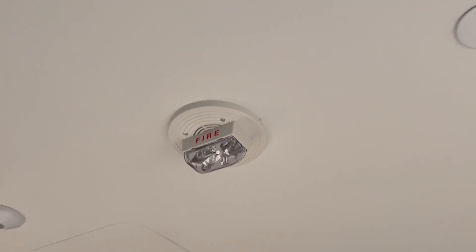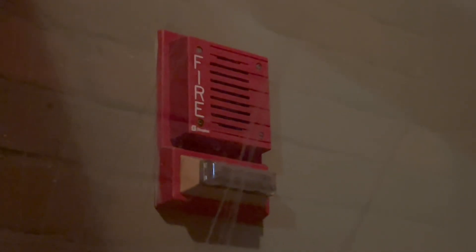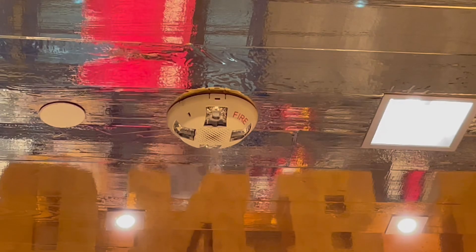Voice evacuation systems are more expensive than standard horn strobes, but they're also very adaptable. Horn strobes can only do one thing, while voice evacuation systems can play pretty much any tone or message, meaning they can be customized and changed as time passes. Also, in many cases, evacuation fire alarm systems can double as audio systems. You may see that music plays through fire alarm speakers in some cases, which allows buildings to just have one audio system and save money.